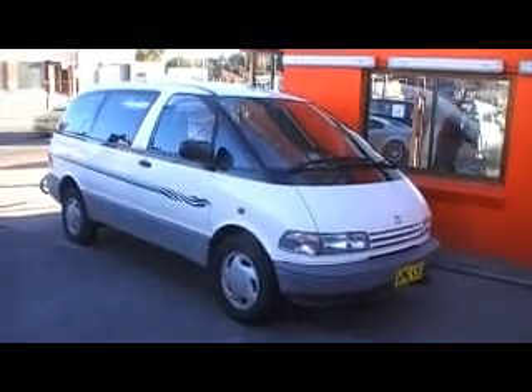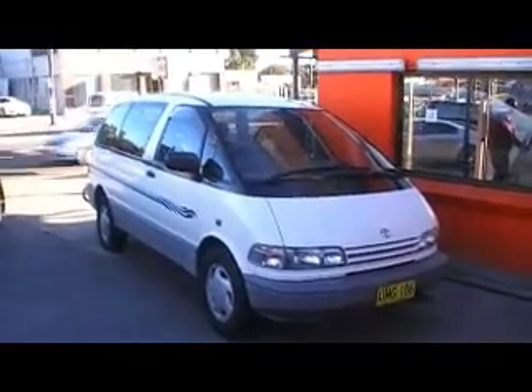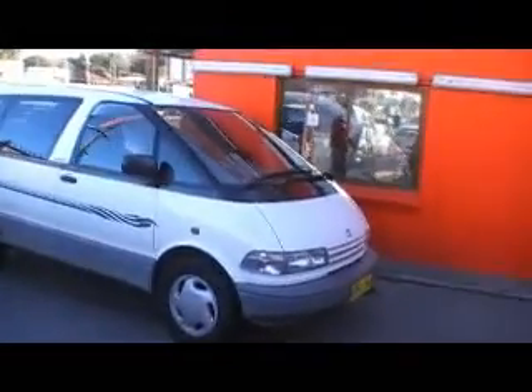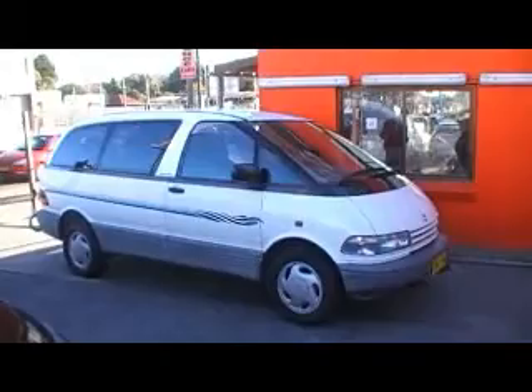Hi viewers, it's Phil from Edward Lee's Japanese Auto Center with a beautiful trade-in that's just come in. Kind of love getting cars like this. It's been family-owned for the last 10 years. The family affectionately nicknamed this vehicle the Wombat.